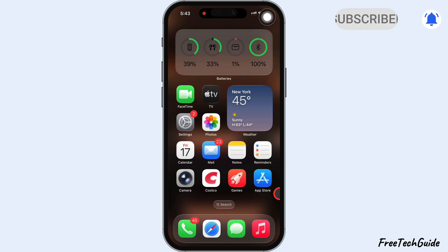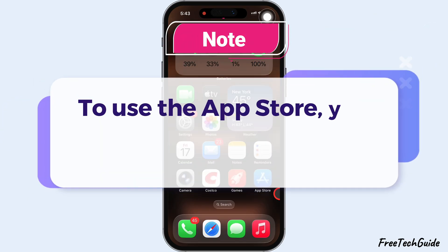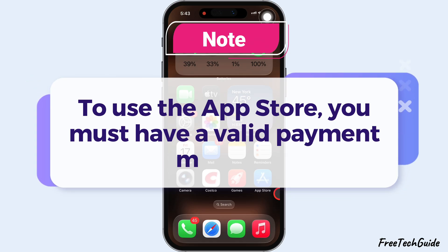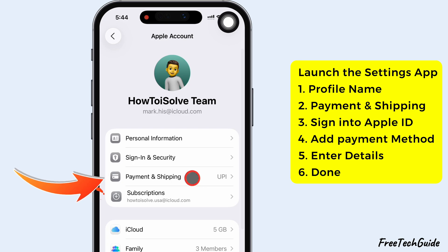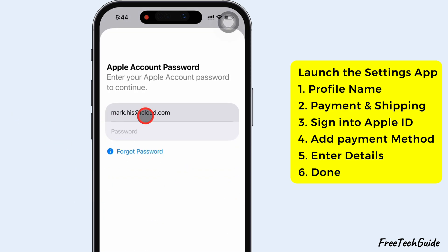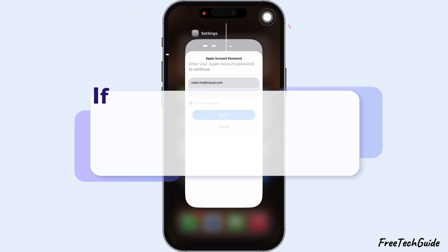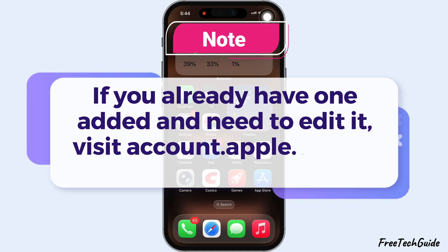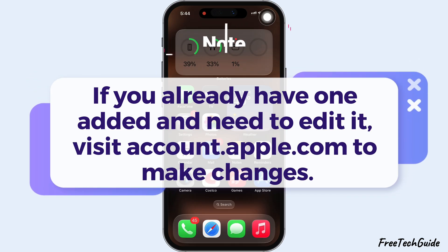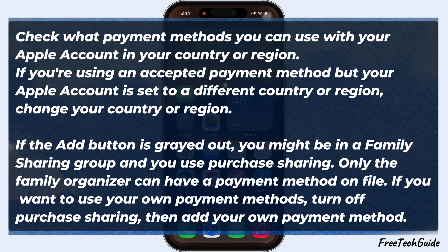If you're having trouble updating paid apps, check your payment method. To use the App Store, you must have a valid payment method. Open Settings, tap your name at the top, then Payment and Shipping. Sign in to your Apple ID and tap Add Payment Method. Enter your details, then tap Done. If you already have one added and need to edit it, visit account.apple.com to make changes. If you can't add a payment method, follow the on-screen prompts and try again.